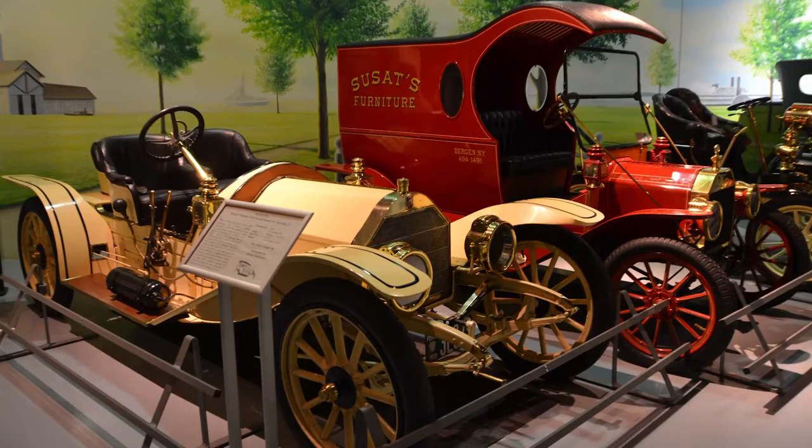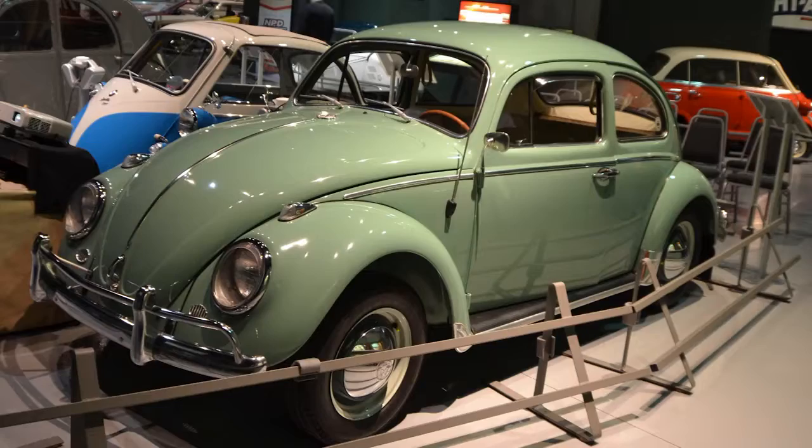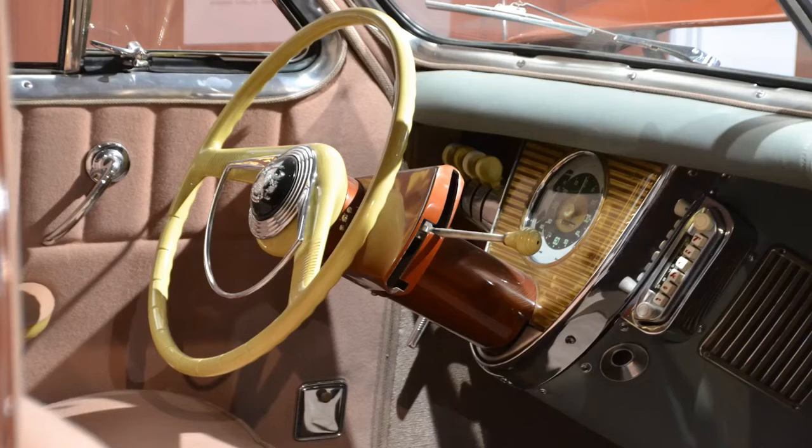Here at the AACA Museum we have a wide variety of cars from the 1890s all the way up to present day machines. We're talking about lacquer paints, acrylic enamels, all sorts of different compounds and different varieties.